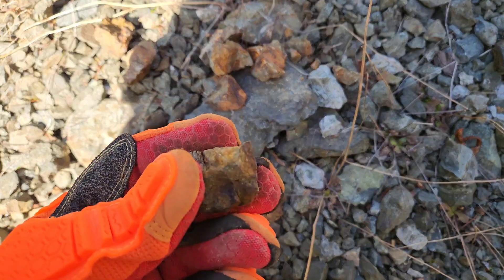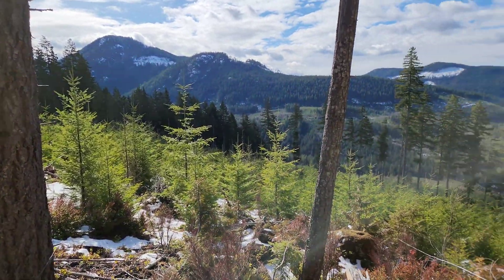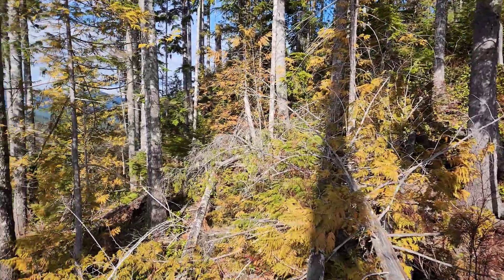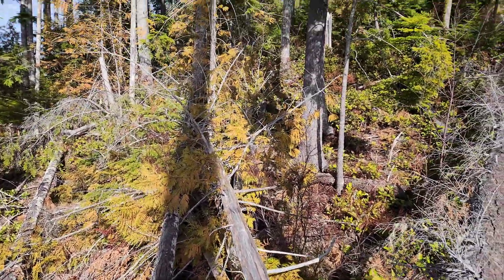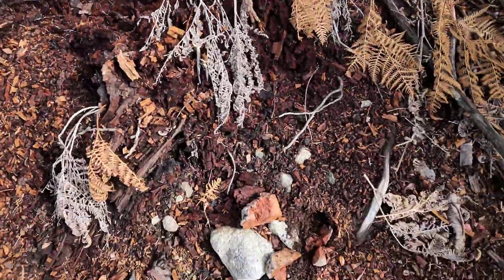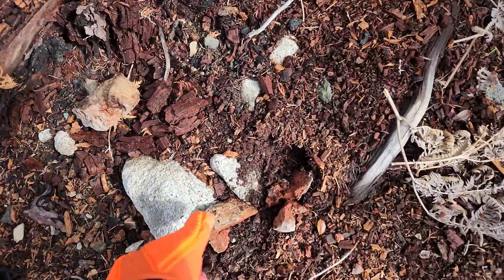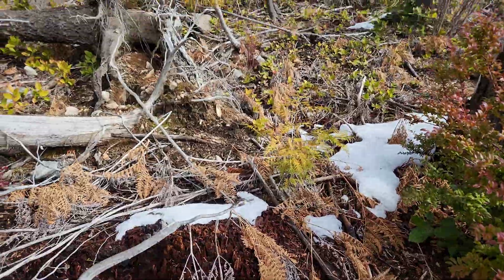We're going to take some of these float rocks with us. We're just below the road now — the road only goes for a few hundred meters. When they logged, they left this random patch of trees here, so we're just searching in here seeing if there's any outcrop exposed or anything. Searched this whole little treed area — didn't find a whole lot other than loads of quartz float. Very buggy; looks like it could have had some sulfides in it at one time. Finding it all over the place here.